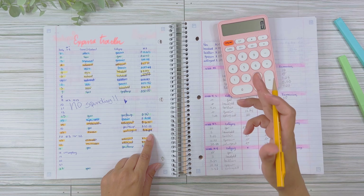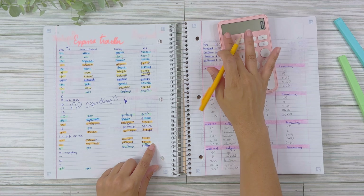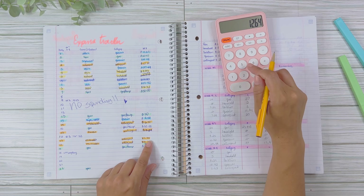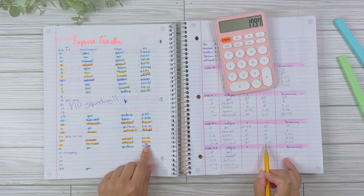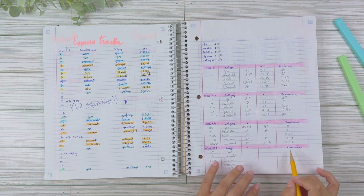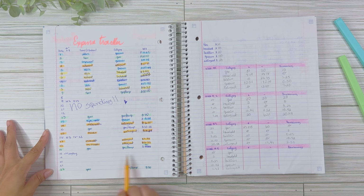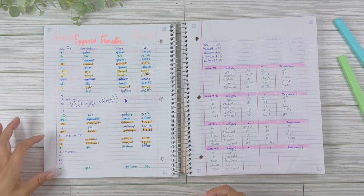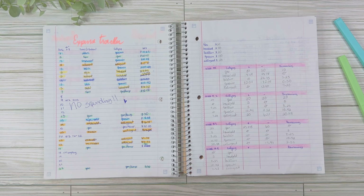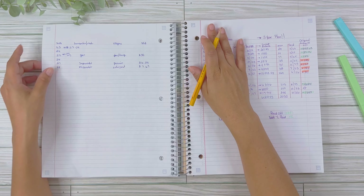I do have the McDonald's app — if you don't have it, please download it. I try to use my coupons. So in Week 3 I had three no-spend days, which is great. Now for Week 4, we are reviewing expenses from the 23rd to the 29th.